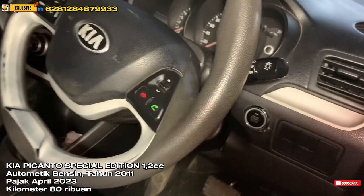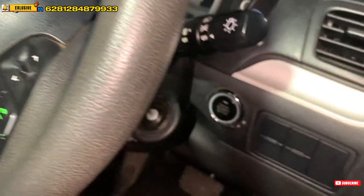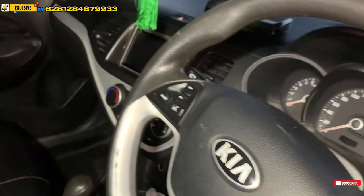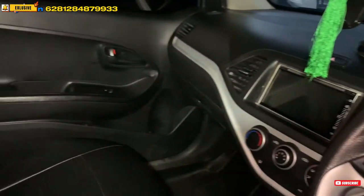Mobilnya bagus, tinggal bungkus aja nih. Ban-ban juga masih cukup tebal, bodi-bodi mulus. Rekomendasi deh pokoknya teman-teman.